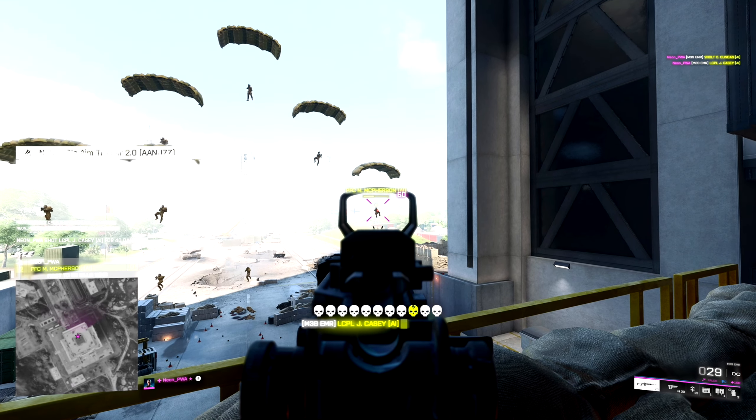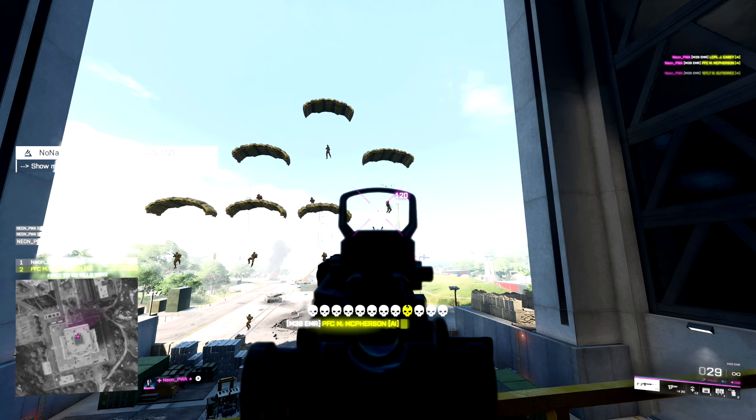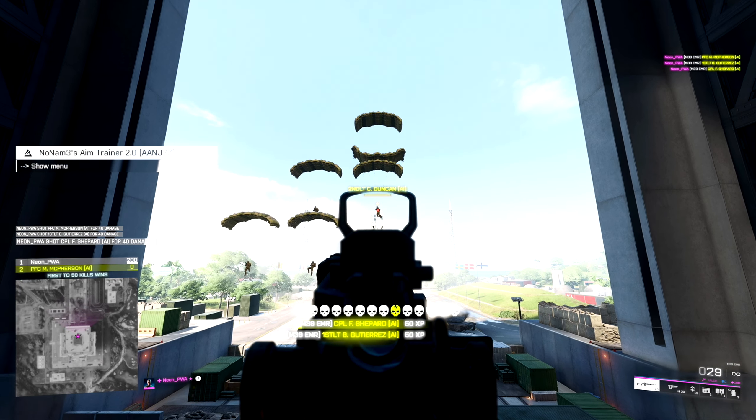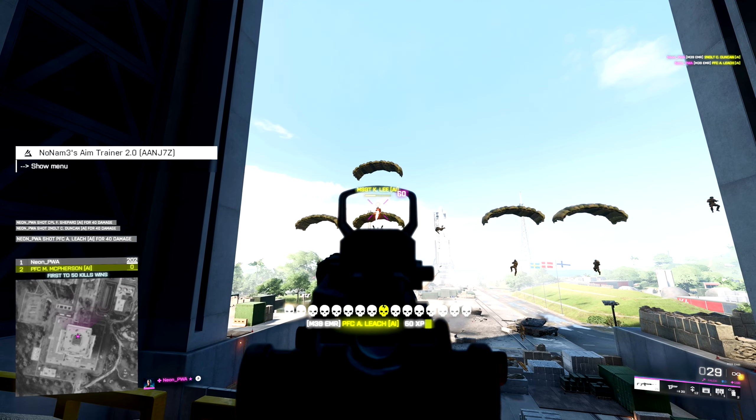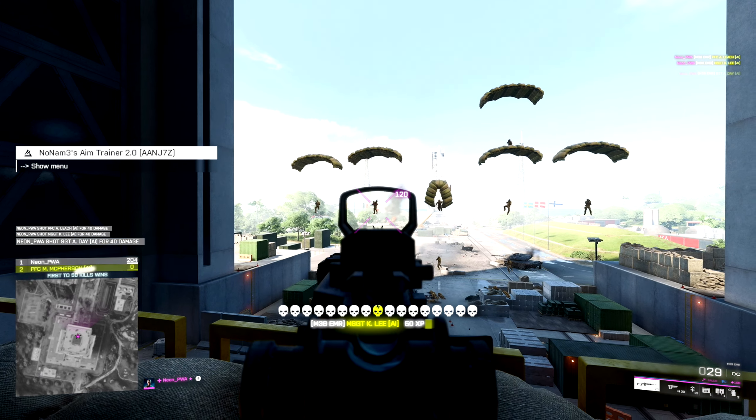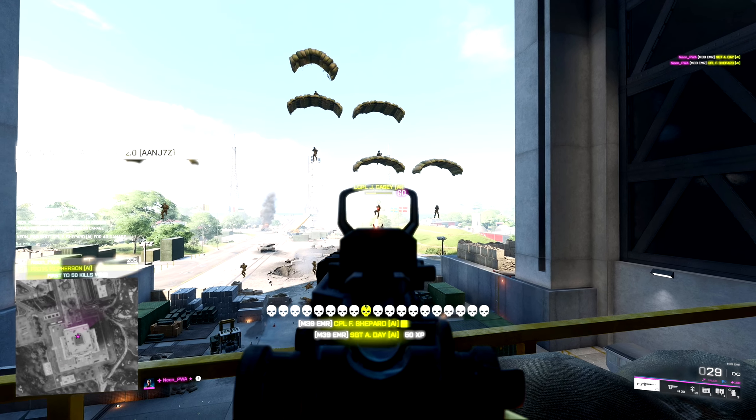That is my top five best weapons for Season 6 for Battlefield 2042. Let me know your top five best weapons in the comments. Thank you very much for watching — if you enjoyed the video, don't forget to like, comment, subscribe, and be a part of the community. I'll see you Troopers on the Battlefield.